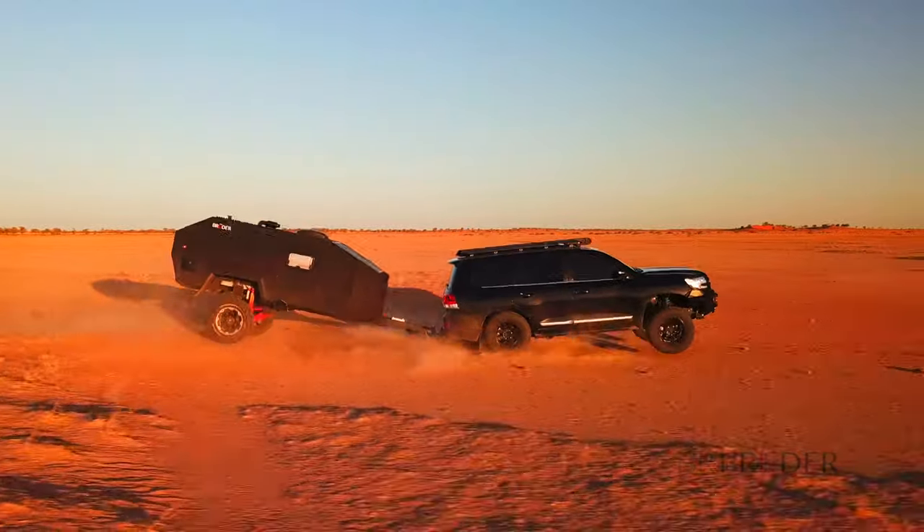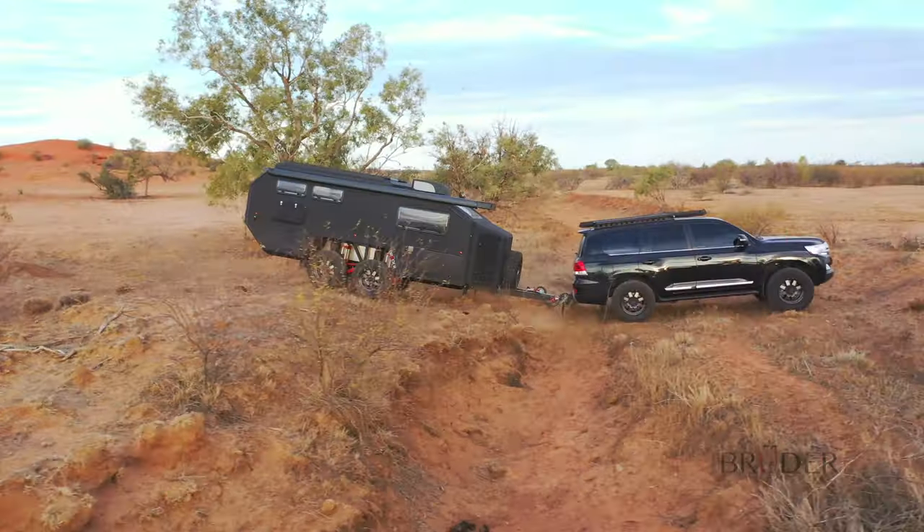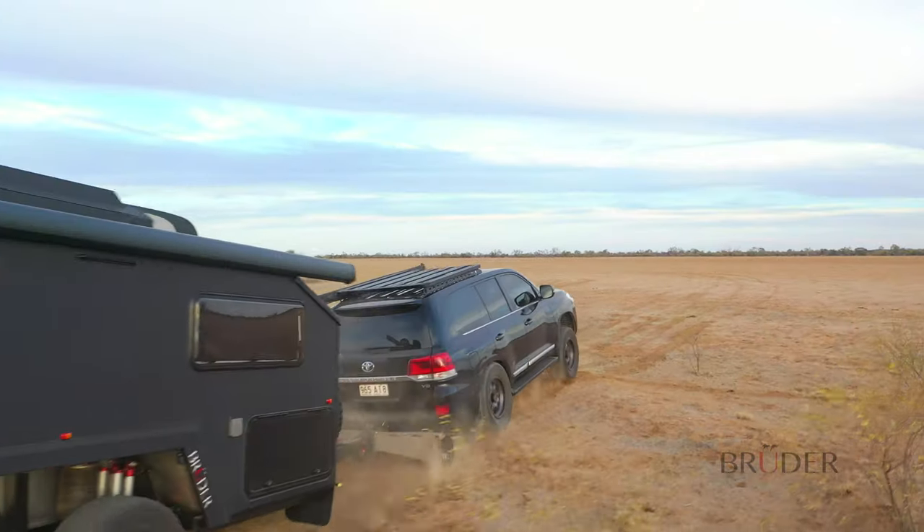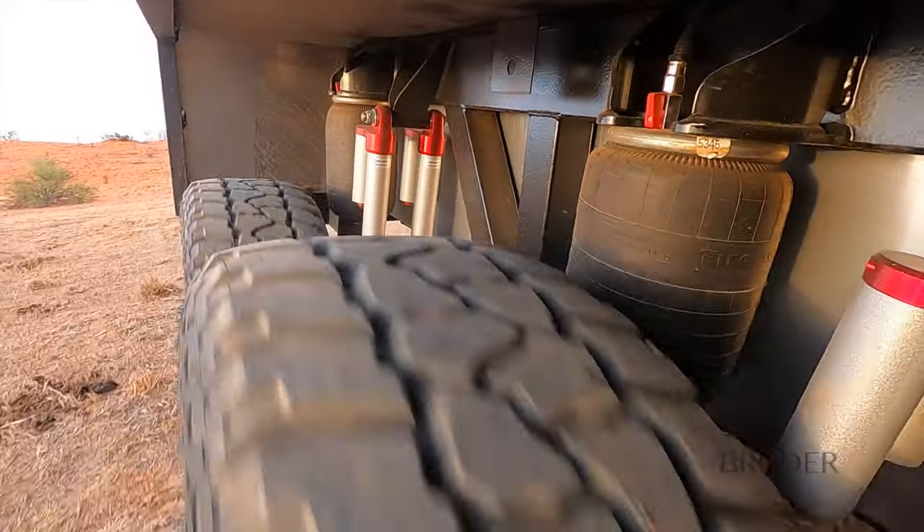Bruder trailers are designed, engineered and tested like no other off-road trailer. In this video we take a deeper dive into the engineering behind Bruder products and what makes them so unique.